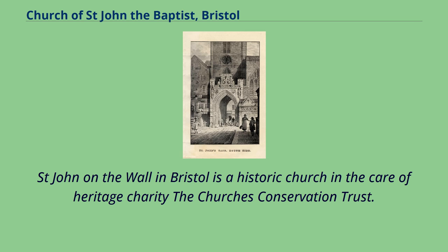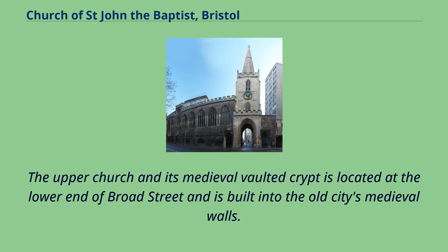St. John on the Wall in Bristol is a historic church in the care of heritage charity the Church's Conservation Trust. The upper church and its medieval vaulted crypt is located at the lower end of Broad Street and is built into the old city's medieval walls.